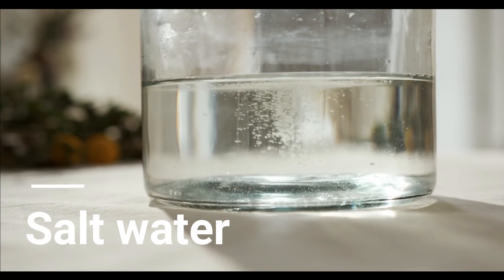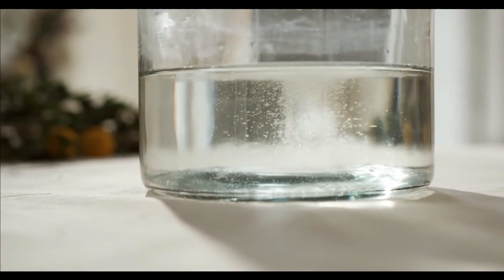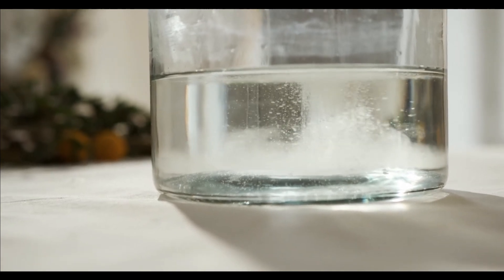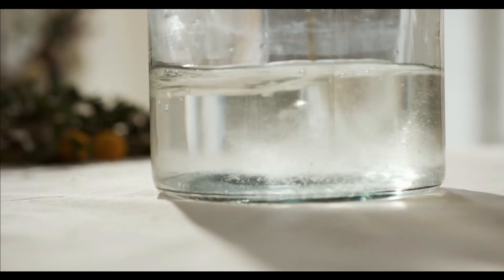While salt water may not provide you with immediate relief, it is still an effective remedy for killing bacteria, while loosening mucus and easing pain. Simply mix half a teaspoon of salt into 8 ounces of warm water and gargle away.